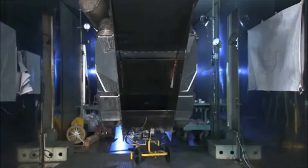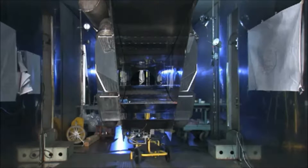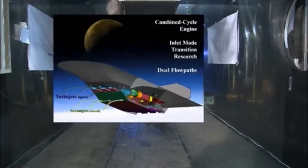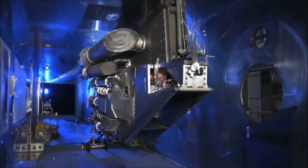A mode transition refers to the opening and closing of the doors, called cowls, switching between the different engines. In this case, it is for a turbine-based combined cycle engine, called a TBCC engine for short, with a turbojet first stage and a ramjet second stage that can operate in tandem or independently.